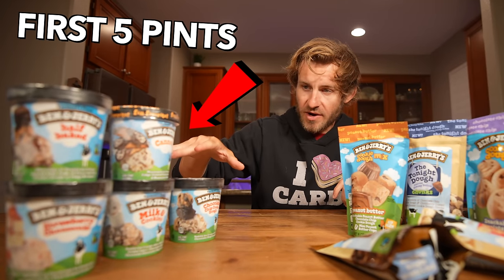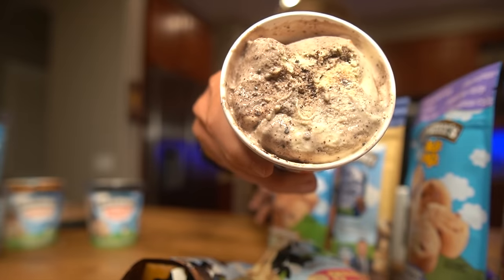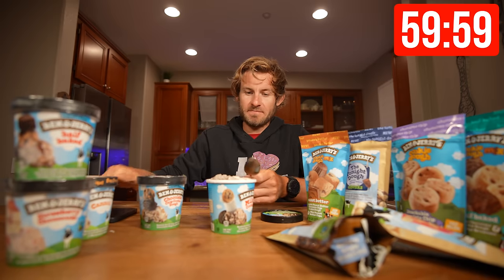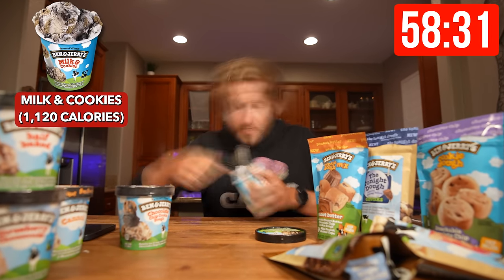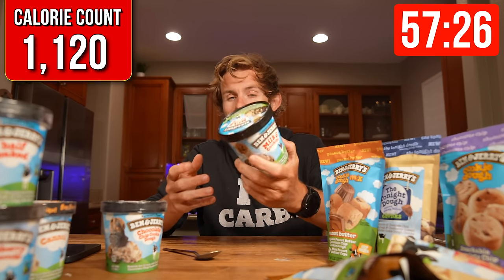I've got five pints on the table right now and five pints in the freezer for obvious reasons. First bite — milk and cookies. All right, everybody, it's time to get this challenge started in three, two, one. First bite is down. You can't go wrong with milk and cookies.